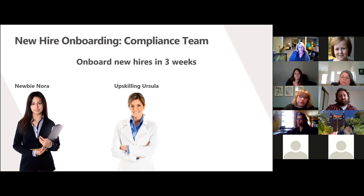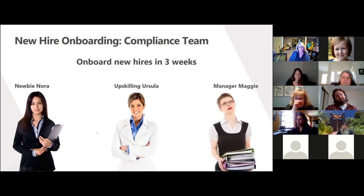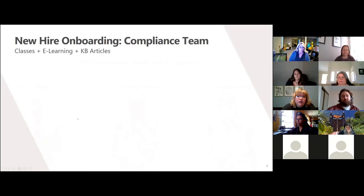Finally, we have Manager Maggie. She's new to her manager role and is really overwhelmed by all she needs to learn. Luckily, she will not need to have the depth of knowledge of her individual contributor counterparts. Her biggest challenges are adding another team's knowledge to her already very full plate and finding the time for training, so she's going to need training that is both bite-sized and on the go.